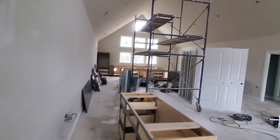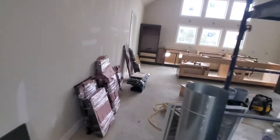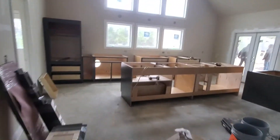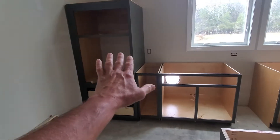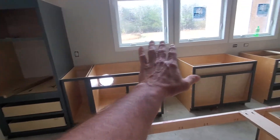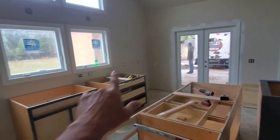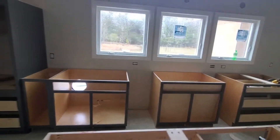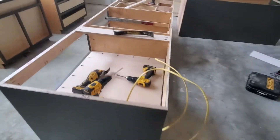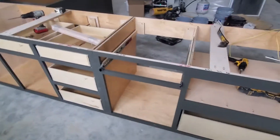I'll take another video later when everything should be in. One more look at the kitchen to show you the layout: oven, cooktop, sink, cabinets, fridge — they're missing one cabinet right here and have to go back and get it. And the island — it looks like it's set in place now.